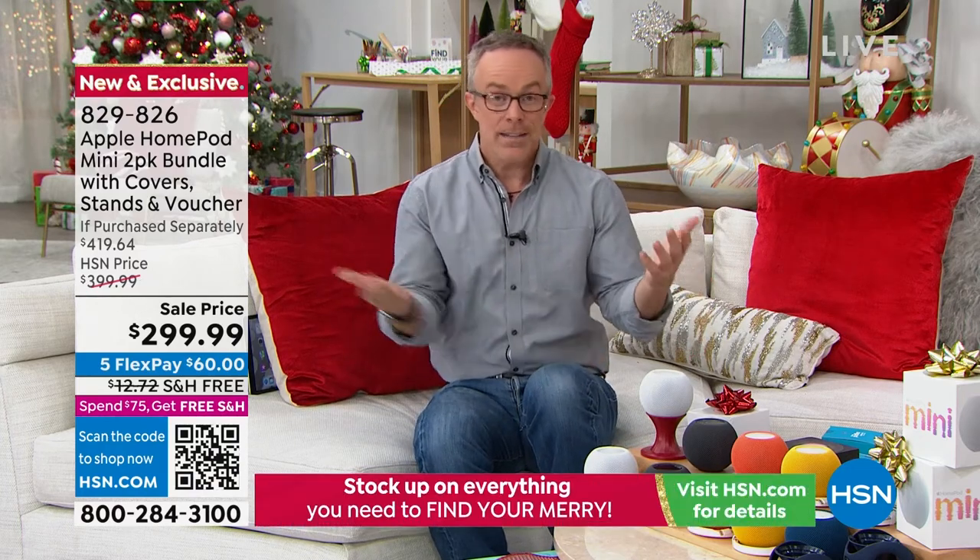Or if it's in your kitchen, it'll play your music, but you can also go, 'Hey Siri, set a timer for 12 minutes.' '12 minutes starting now.' Because if you're like me, I've already got the microwave timer going, I've got another timer going — or this just becomes your go-to.